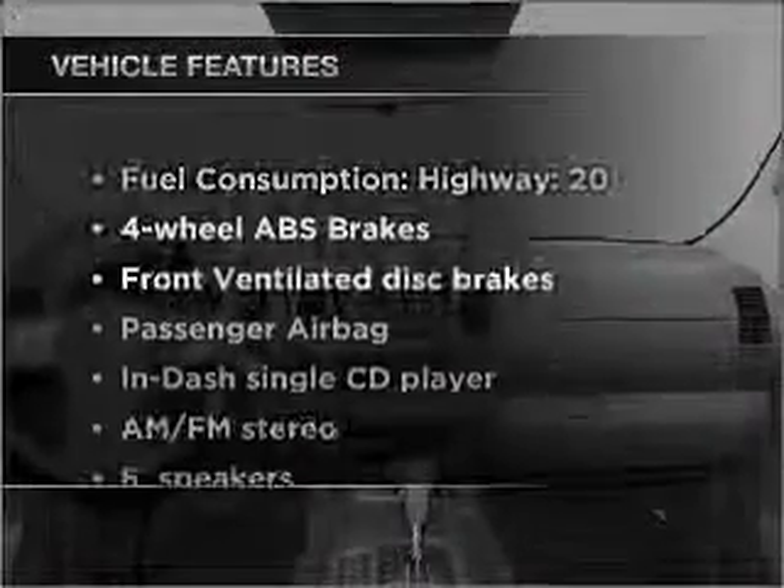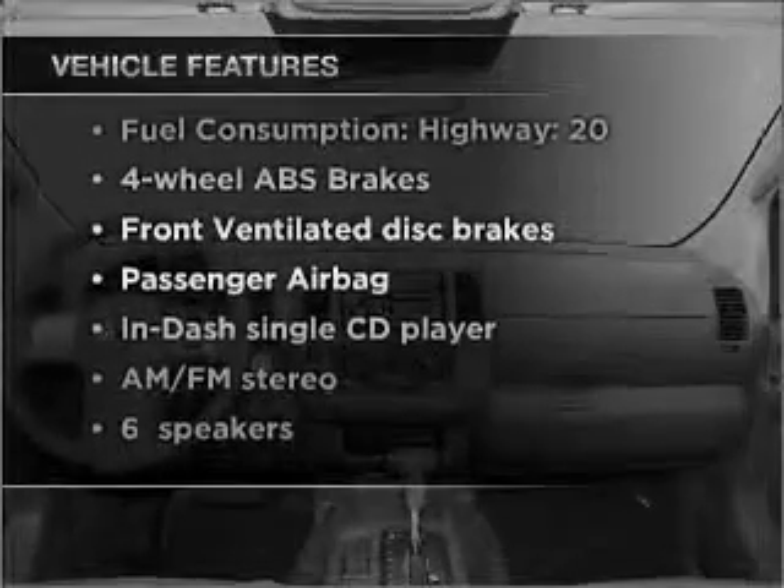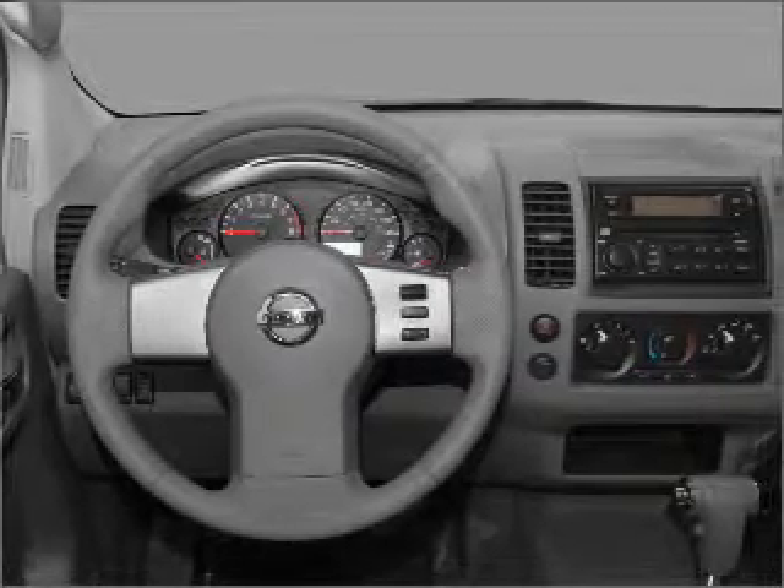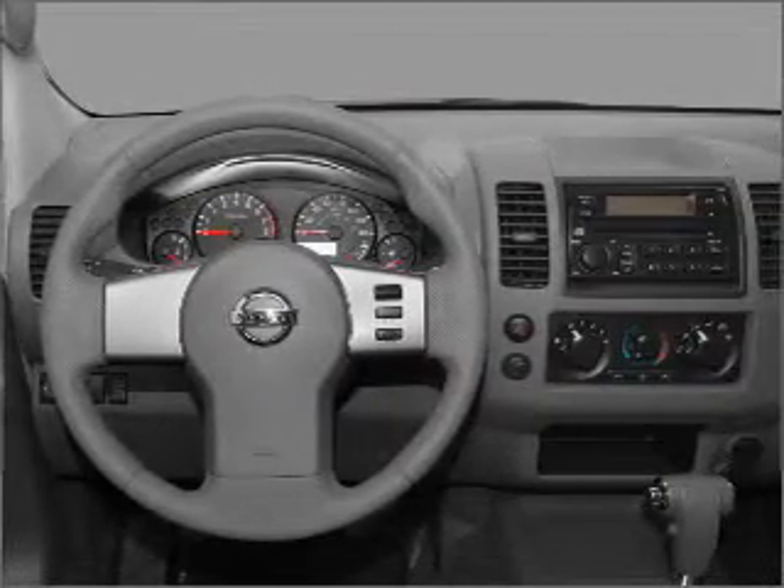Must enjoy these notable features that are included in this vehicle: air conditioning, power door locks, power windows, power steering, an AM-FM stereo with a CD player, and an adjustable tilt steering wheel.